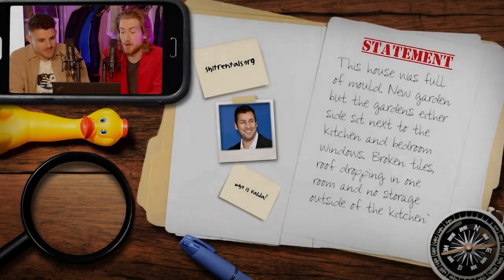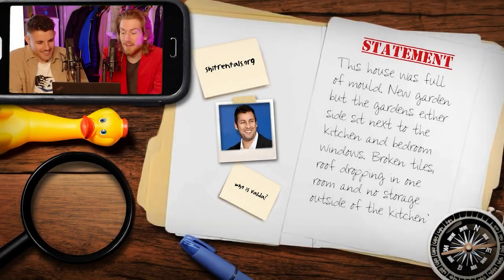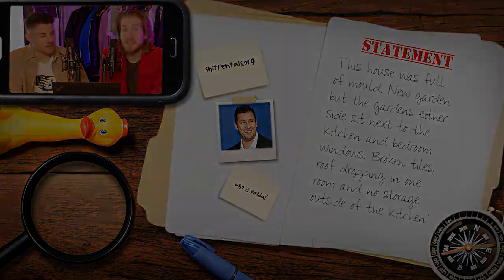Let's get into it. Starting off with this property in Footscray — a short and sweet review with a bunch of photos attached. It reads: 'This house was full of mold. New garden, but the gardens either side sit next to the kitchen and bedroom windows. Broken tiles, roof dropping in on one room, and no storage outside of the kitchen.' That's the whole review, but we've picked this one because there's an abundance of photos.